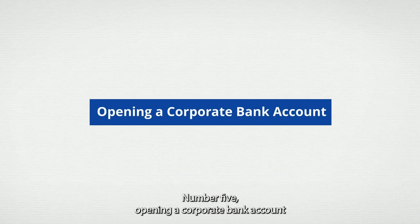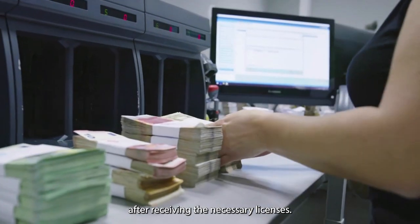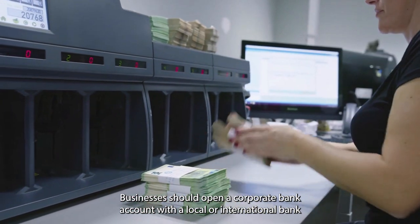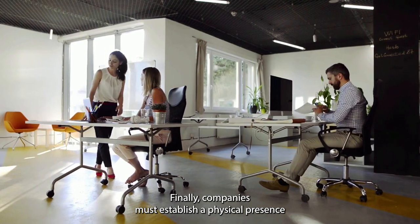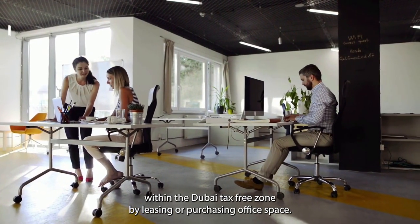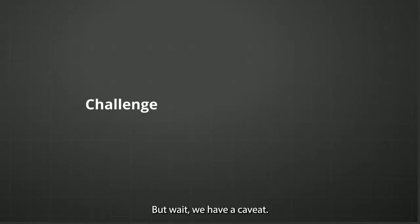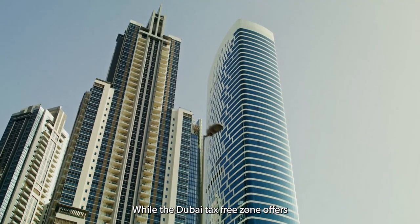Number five: opening a corporate bank account — after receiving the necessary licenses, businesses should open a corporate bank account with a local or international bank in the UAE. Number six: setting up the office — finally, companies must establish a physical presence within the Dubai tax-free zone by leasing or purchasing office space.